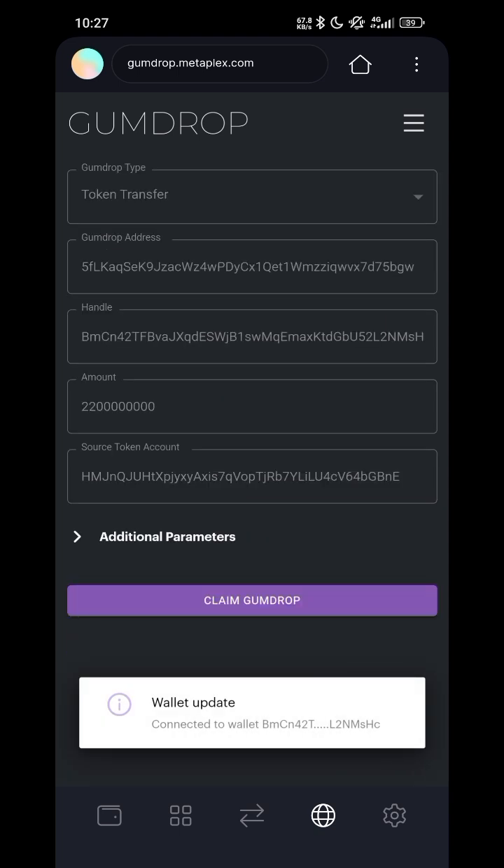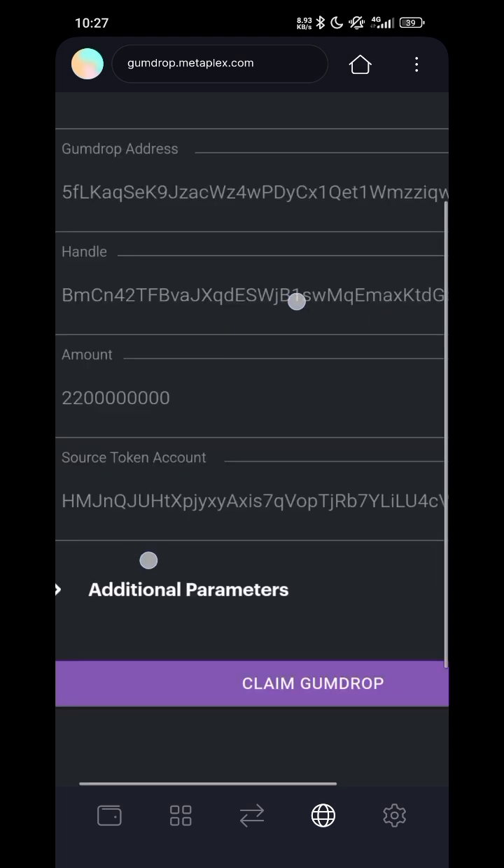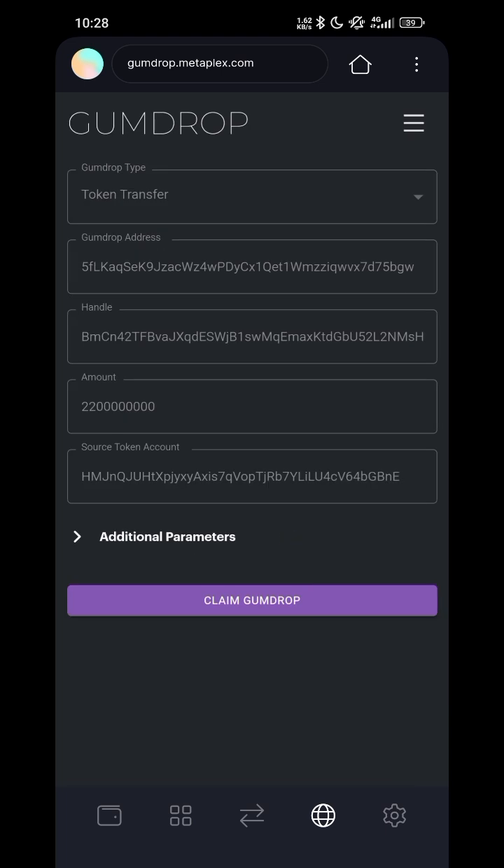Once you click Connect, you might see figures like zeros — ignore those. That is just a bug. The amount you should actually receive is around 2,000 plus Wolf tokens. The zeros you are seeing are just a display bug, so don't worry about that — just proceed to claim.